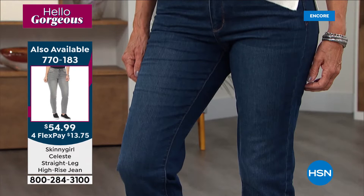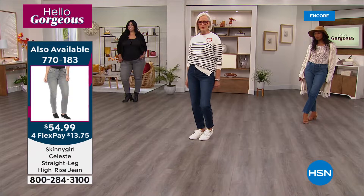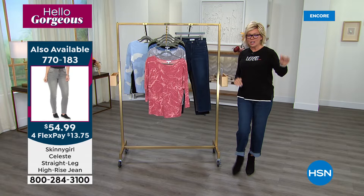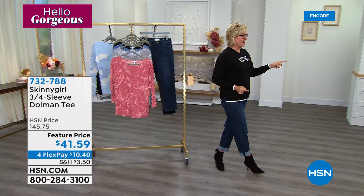If you want to shop with us on hsn.com, go to your phone, tablet, or computer, or use your remote control. Make sure you drop things in your basket and check out because I don't want you to miss out. If you wait and come back tomorrow, it could very well be that that finish, that length, or that size is now gone. First come first serve.